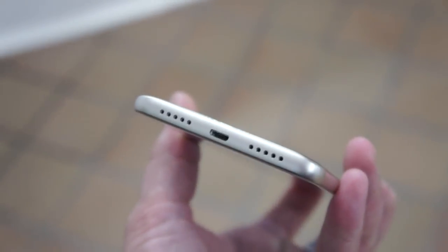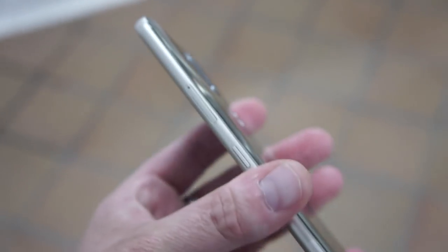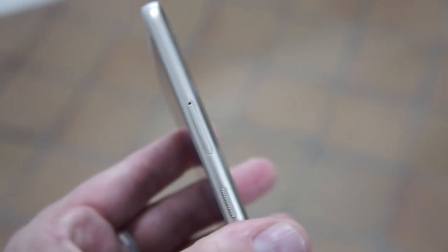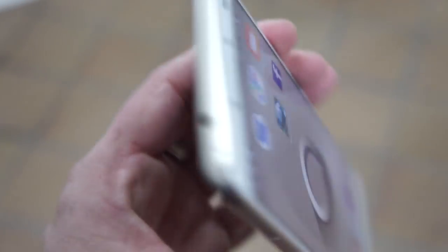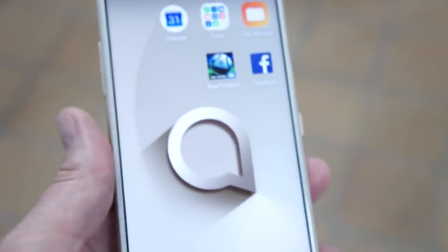On the bottom you have a USB micro connector and some speakers. On the left-hand side you have the power lock key, which is right next to my thumb there, and the SIM tray. On the right you have the volume rocker — an interesting layout. Of course on top you have a headphone jack, which is a nice thing to have on such a phone.